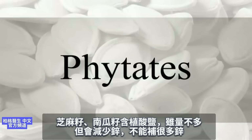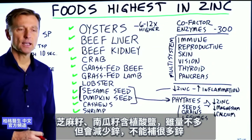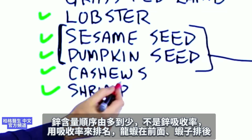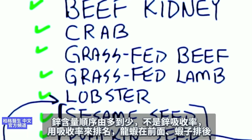Note that sesame seeds and pumpkin seeds have a bit of phytates — not very high, but it can reduce the amount of zinc available. So these are not the best bioavailable sources of zinc. This list is based on quantity, not bioavailability, so shrimp would probably rank just after lobster if sorted by bioavailability.